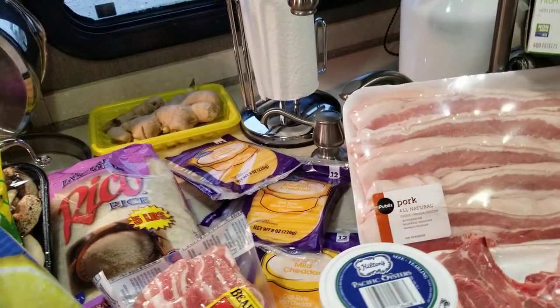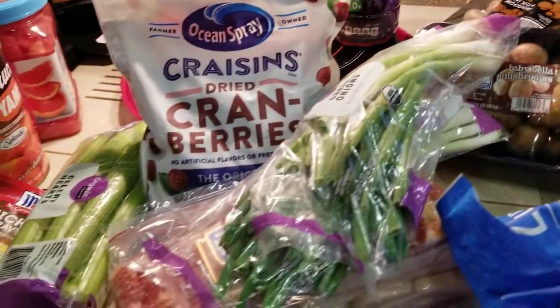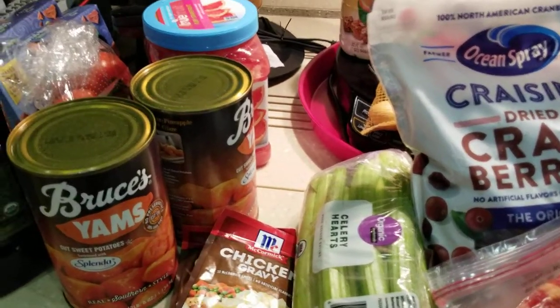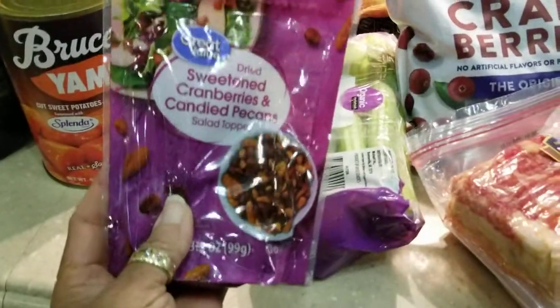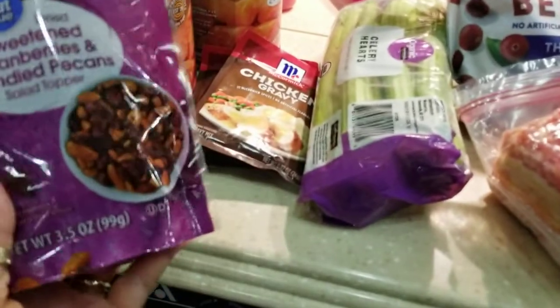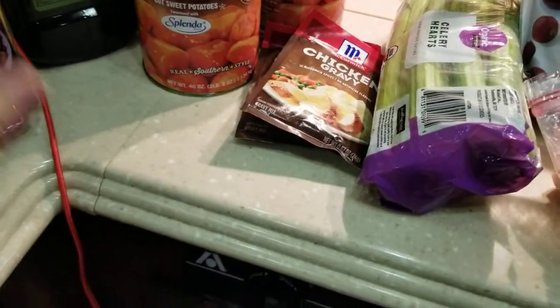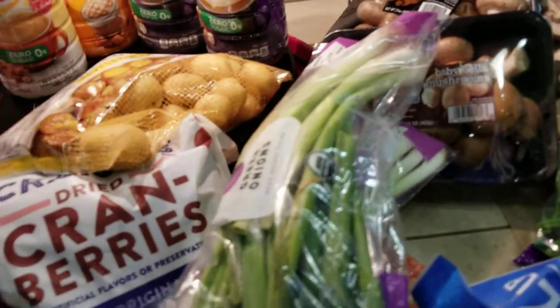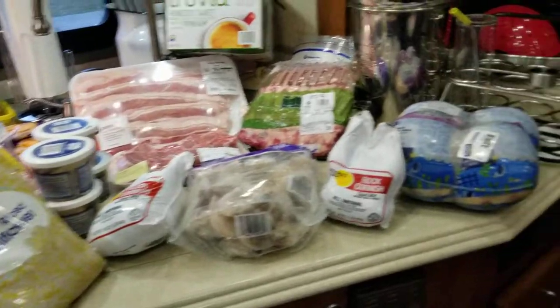Okay, so this is all the stuff we got. And now we've got to find room in the refrigerator. I got this by mistake, but I always buy these to put in my oatmeal and in my cereal, so that's fine. So we're good. I already talked about the potatoes — talked about everything. So that's it. I wish you all could come to our Christmas feast.